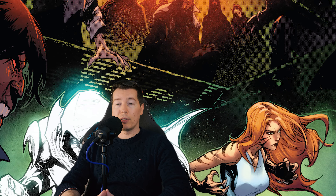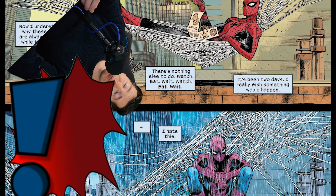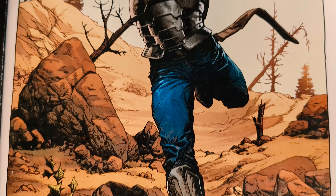Marvel and DC Comics can be a lot of fun. They've got a lot of timeless stories and some really iconic characters, but every once in a while you want to spice up your life a little bit and you want something different. You get a bit of superhero fatigue, and I'm here to tell you about some comics I've been reading recently from Image Comics that have just been phenomenal, and I think you should maybe check them out as well.